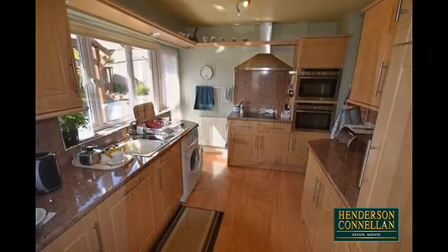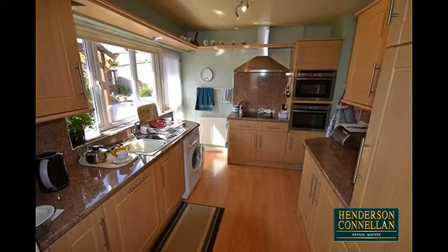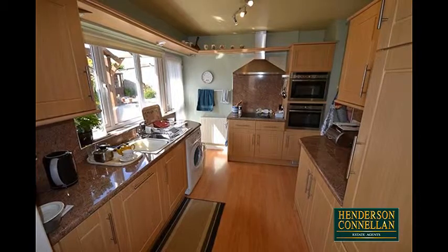The modern fitted kitchen features a range of eye and base level units with roll top work surfaces, a stainless steel sink, and a number of integrated appliances including the eye level oven and the hob with extractor over.